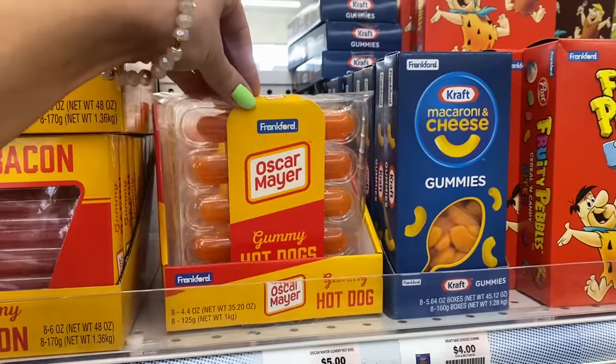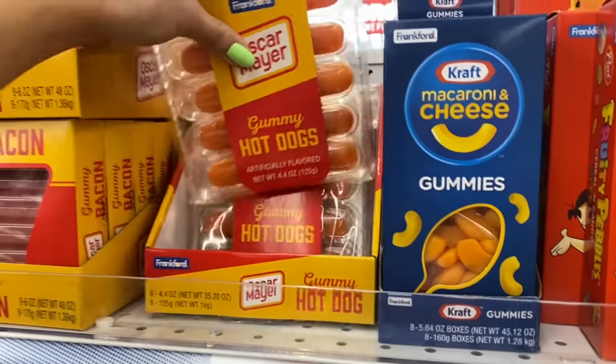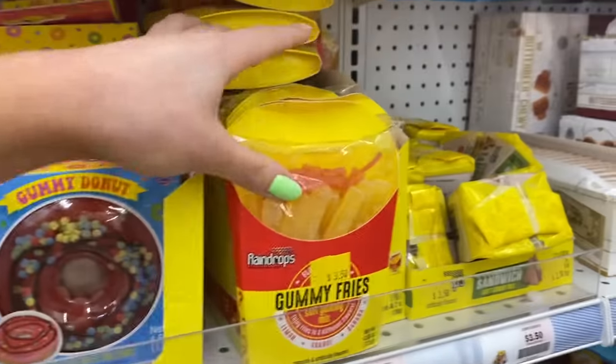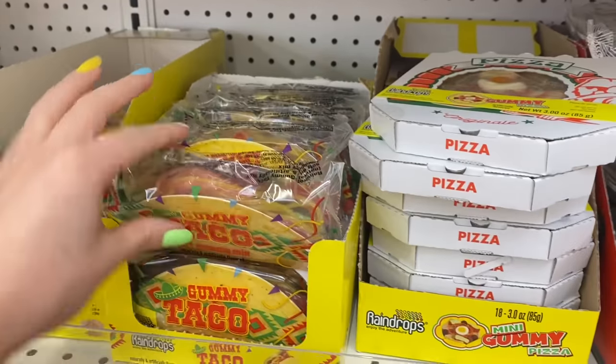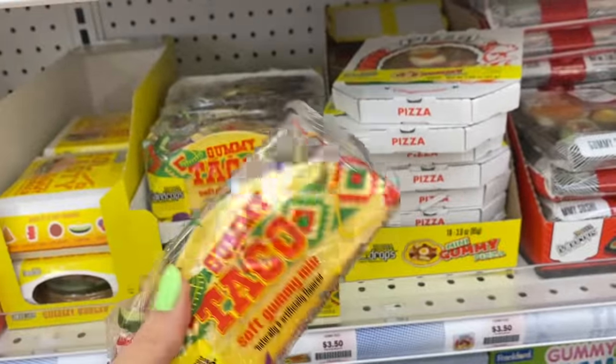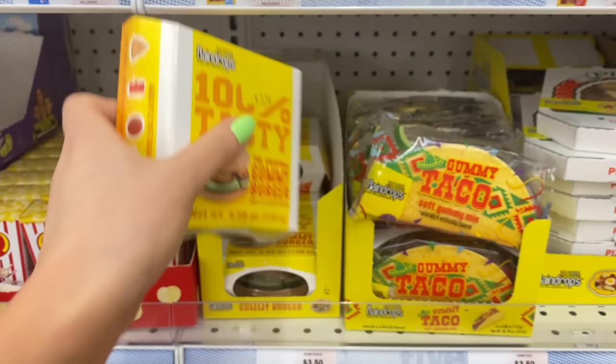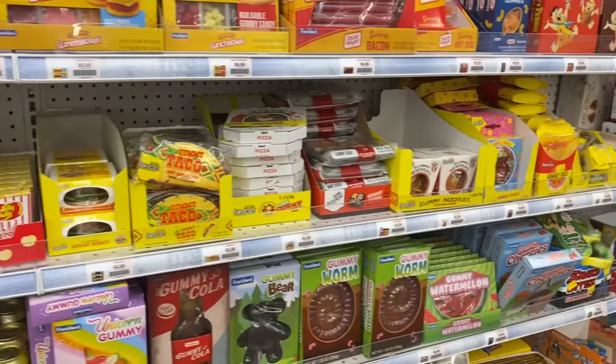I literally thought this was a real pack of hot dogs! You guys may have seen a couple weeks ago Callie and I did a gummy versus real food challenge — I wish I would have come to Five Below before ordering super expensive gummies off Amazon, because they have hot dogs, bacon, lunchables, noodles, a donut, french fries, sushi, tacos. This taco is $3.50 here — I think I paid at least $15 for it on Amazon. I am so mad!